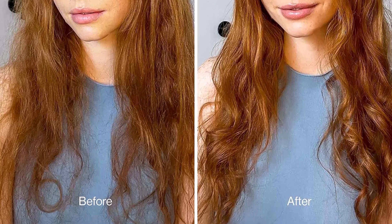It does not make your hair fall out, is gentle on the hair and scalp, and is free of mineral oil, sulfates, parabens, and cruelty.